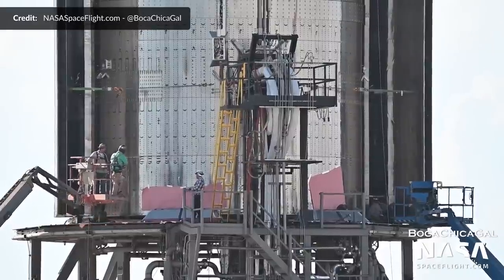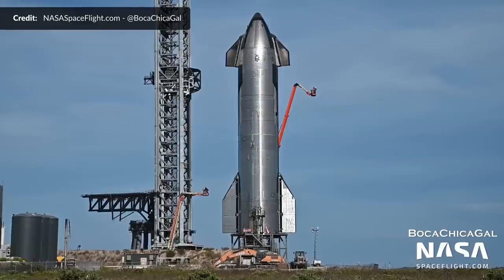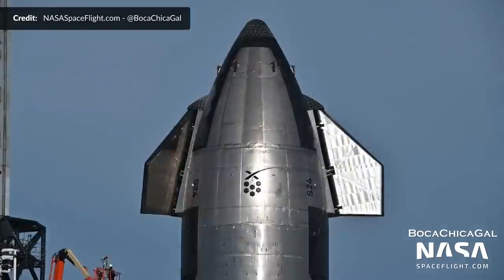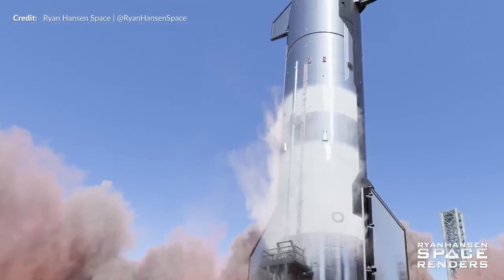Ship 24 preparation for static fire has been well underway — this is exciting because we haven't seen a static fire since those for Ship 20. Based on notices, we should be seeing that during the next week. In preparation for that round of testing, Ship 24's aft flaps were extended at around 4:30pm on Thursday, followed by the forward flaps a few hours later. We are really getting very close now.